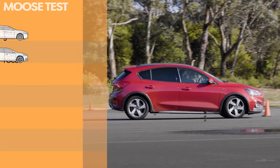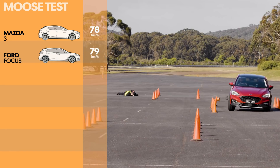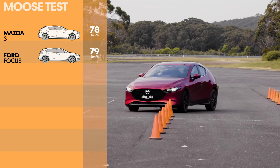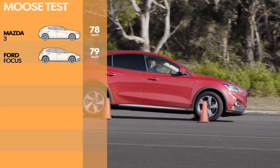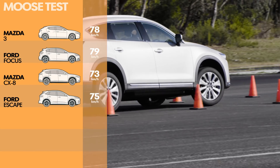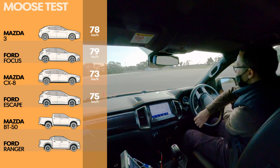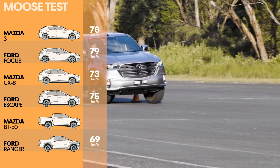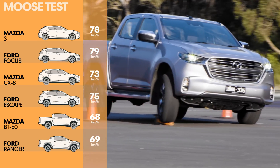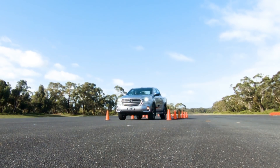Both hatchbacks were standouts in this test, with the Mazda 3 and the Ford Focus recording entry speeds of 78 and 79km/h respectively. But it was the Mazda that was easier to control, with the Ford needing more driver input to manage its less stable lateral movements. The SUVs were also fairly closely matched, but the Moose Test proved a stern challenge for the dual cabs. The Ranger managed 69km/h while the BT-50's entry speed was 68. The VinFast team's testing notes state that the dual cabs felt more cumbersome, were more difficult to control, and the driver had to turn in earlier to allow enough time for the ute to respond.